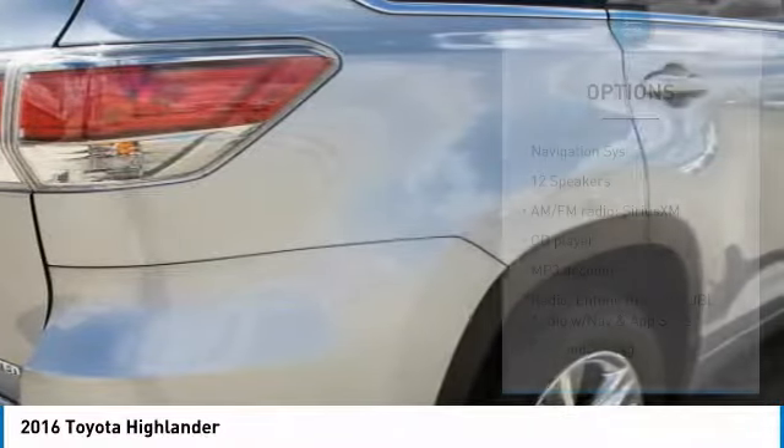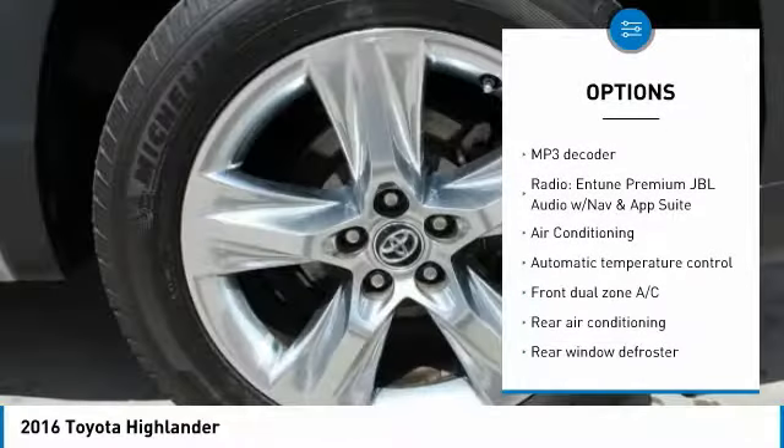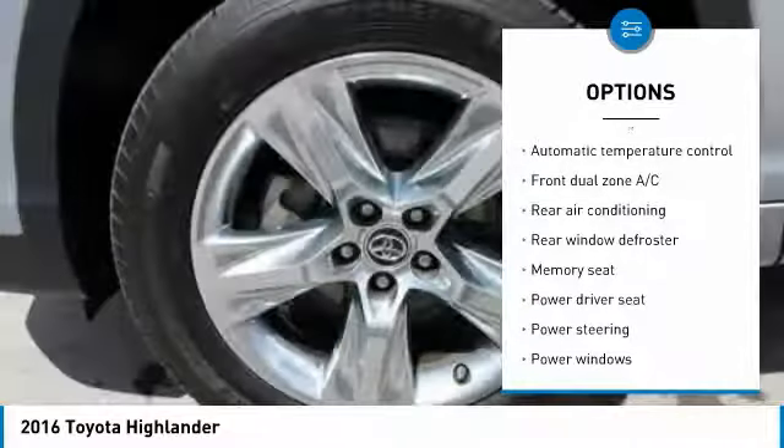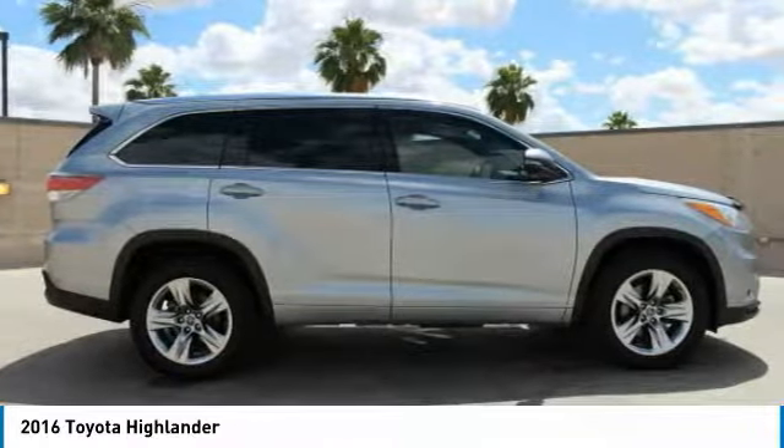Here are some of this vehicle's great options: traction control, navigation system, power liftgate, dual airbags, air conditioning, power steering, four-wheel disc brakes, power windows, and rear window defroster.